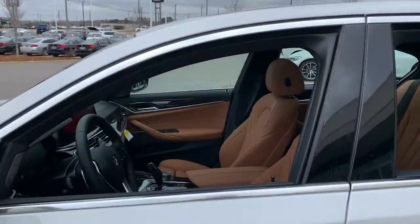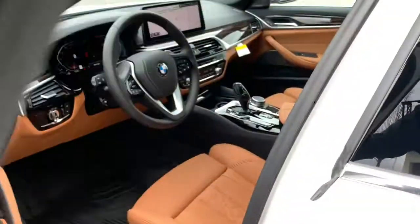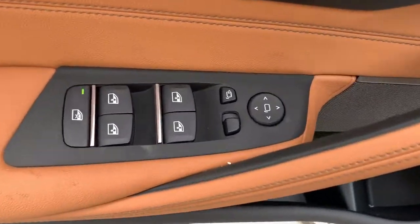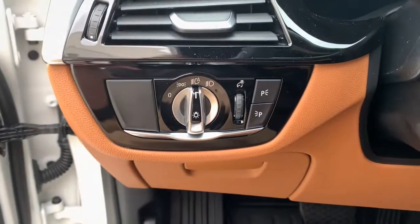These are just some of the great options this vehicle comes with: navigation system, keyless entry, sun moonroof, remote engine start, electronic stability control, seat memory, trip computer, power windows, bucket seats, and four-wheel disc brakes.